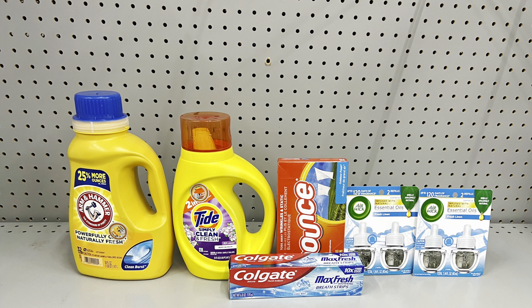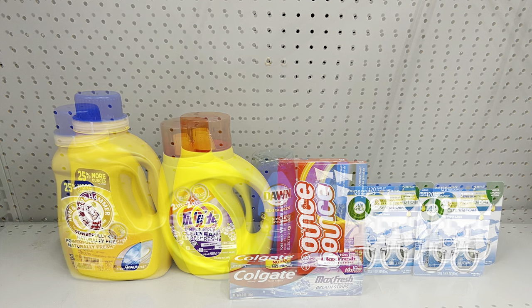Here's another deal: pick up Arm & Hammer at three fifty-five and clip the dollar digital, Tide Simply at three twenty-five with the fifty cent digital, the correct Bounce dryer sheets sixty count at three twenty-five with the fifty cent digital, two Airwick refills at six dollars each with the buy one get one free, and Colgate at three dollars with the two-dollar digital. This totals twenty-five and five cents, and after all digitals including the five off of twenty-five it's just ten dollars and fifty-five cents — a little bit of everything!